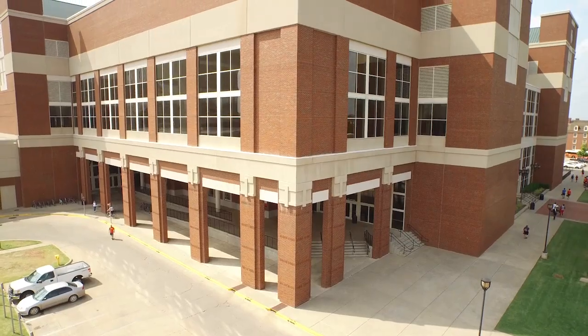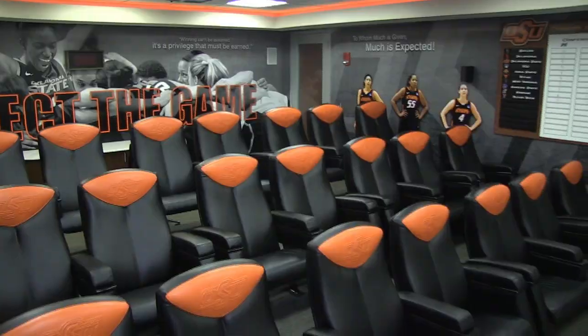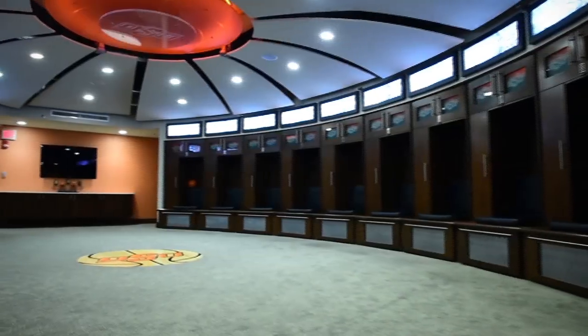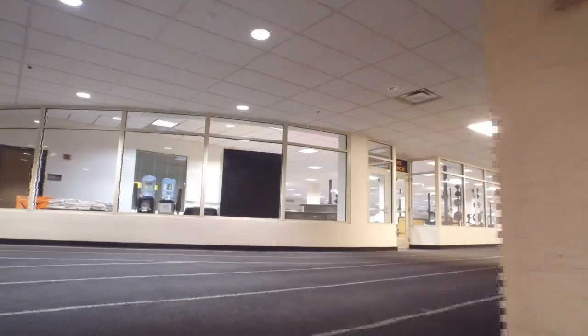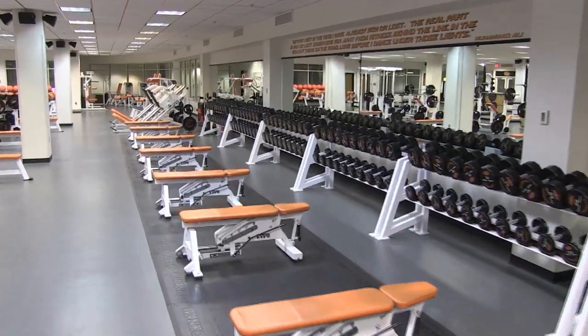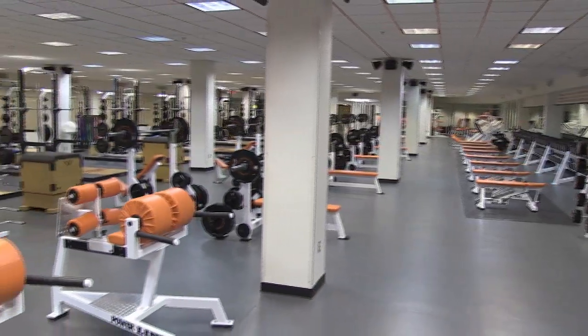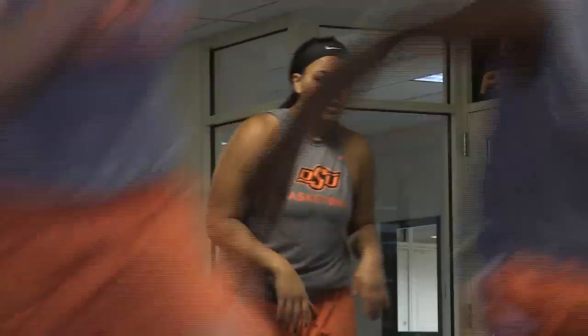This is kind of the centerpiece of, to me, really world-class facilities. Downstairs from Eddie Sutton Court is our locker room. Our locker room is over 4,000 square feet, and just right outside of our locker room is our weight room facility. For our players to be able to step right outside the locker room and use that facility is extremely helpful.